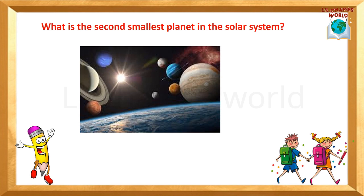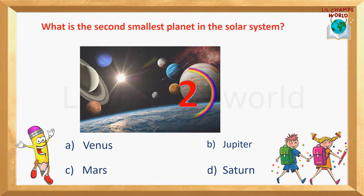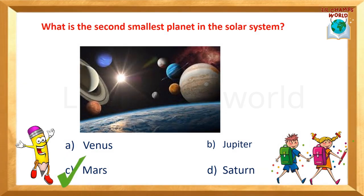Next question: What is the second smallest planet in the solar system? Options are: Venus, Jupiter, Mars, Saturn. Yes, the correct answer is option C — Mars.